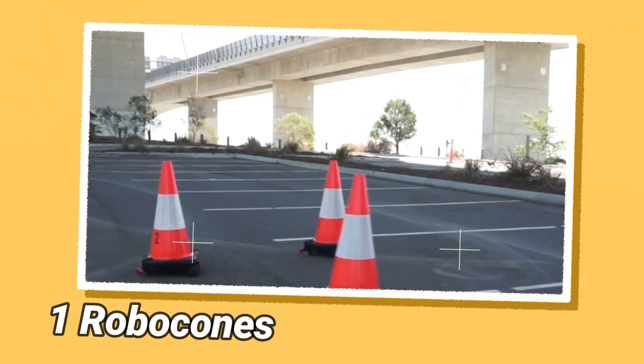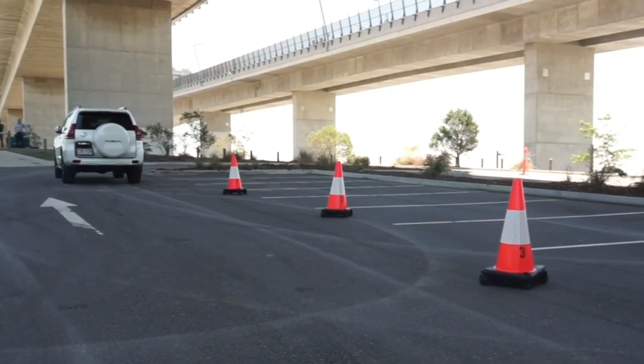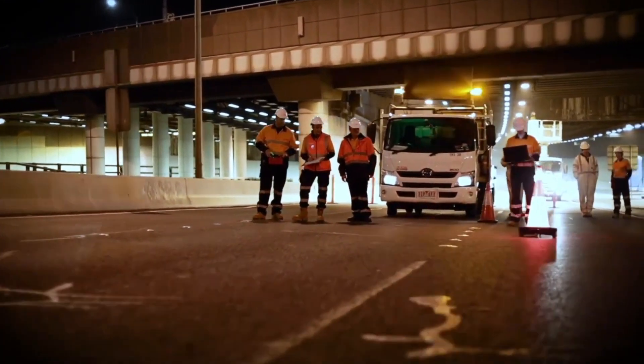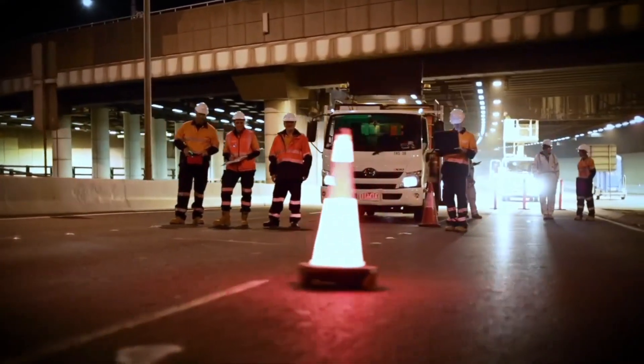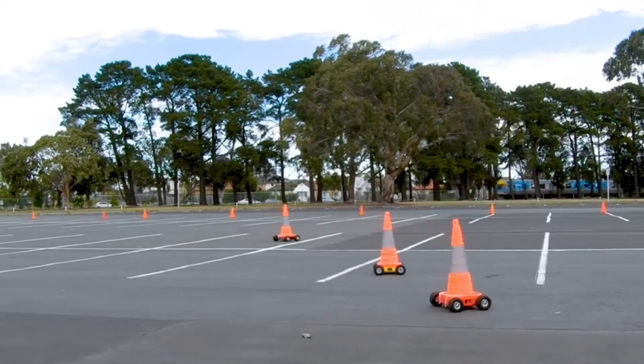Robotic traffic cones, also known as autonomous or robotic delineators, are a technological advancement in traffic management and road safety. These robots are primarily designed to eliminate manual labor involved in the installation or movement of cones during roadworks, especially in busy traffic conditions.